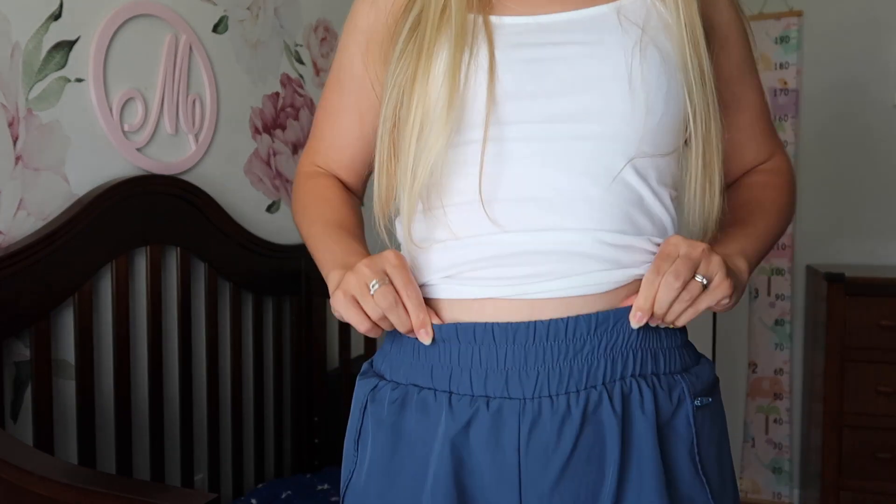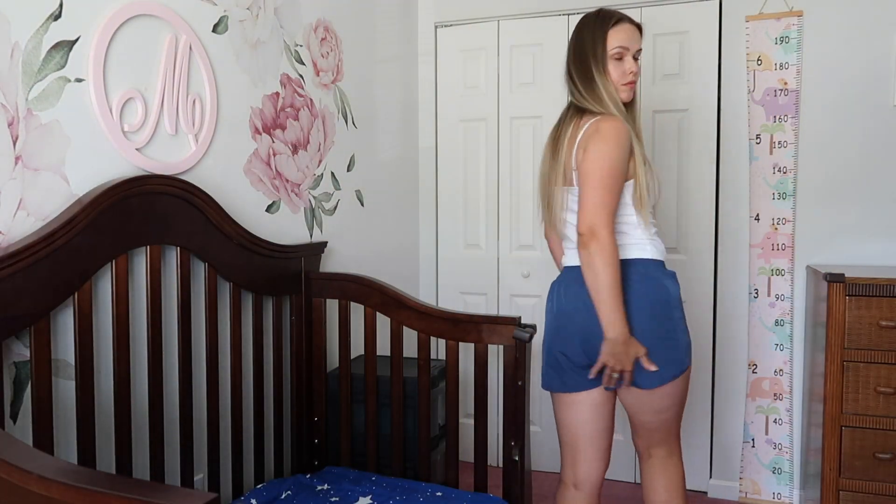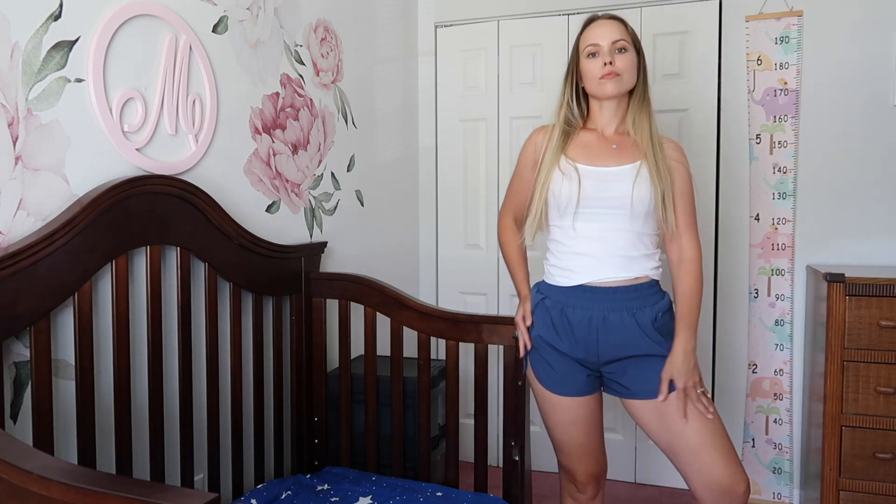Next, these running shorts — and you don't have to be running in them. I use them almost every time I go for a walk with my kids because they do have a pocket. They also have pretty good support in the lower belly area, they are quick drying, and they're just cute sports shorts with a pocket.